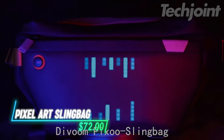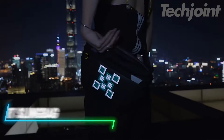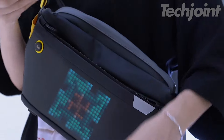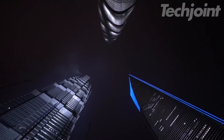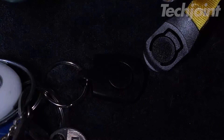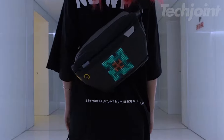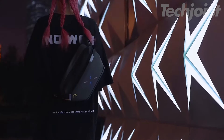Stand out with this innovative sling bag featuring a 4.7-inch LED display that brings customizable pixel art to life. Perfect for cycling or travel, its waterproof design and multiple compartments keep your essentials organized, including a dedicated spot for your phone and wallet. With an adjustable strap and powerful magnetic closure, it's as practical as it is fun — ideal for fashion lovers or tech enthusiasts.